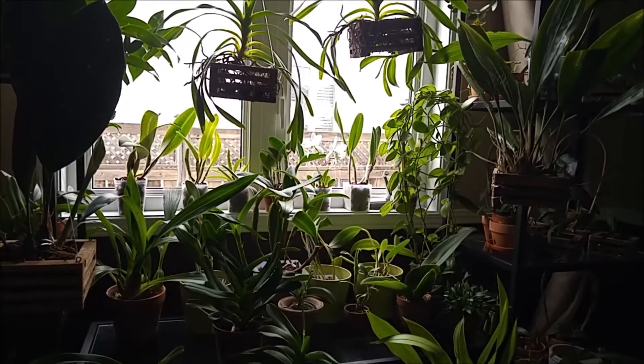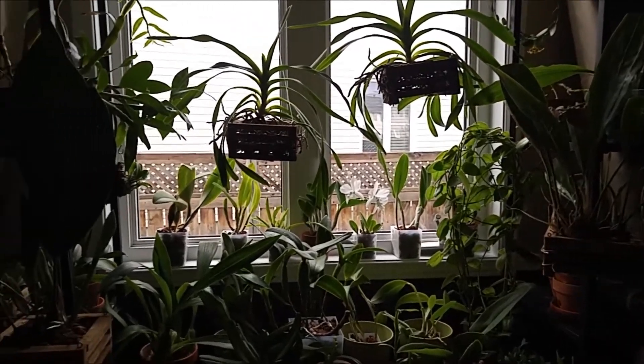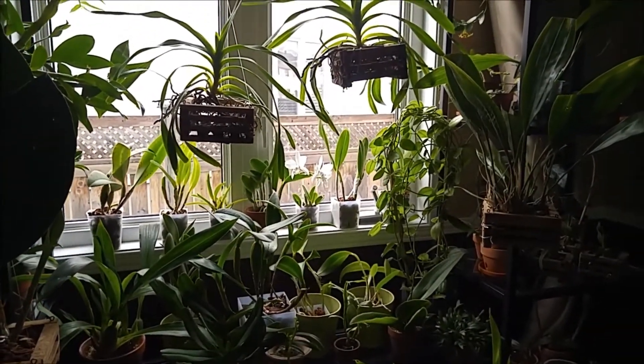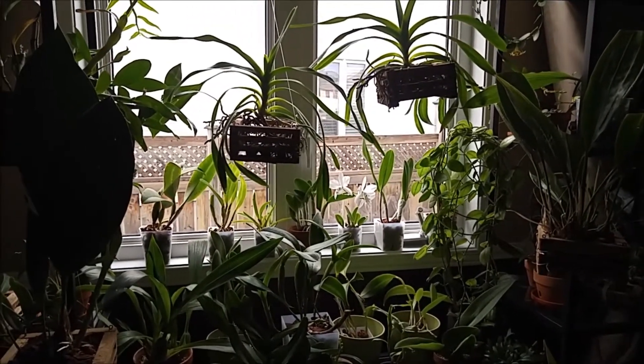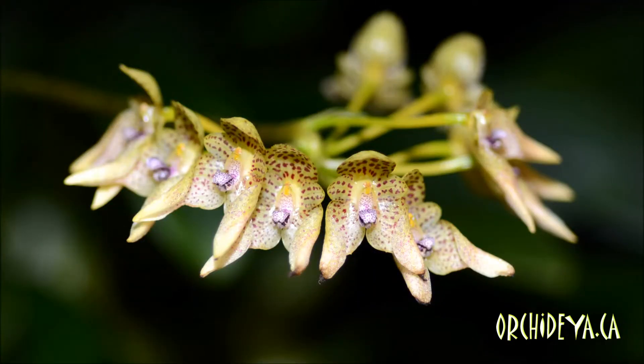That was my September orchids update. I did not include my vanda space because then it will be too long a video — I'll do it next time. Thank you for watching and have a nice day.